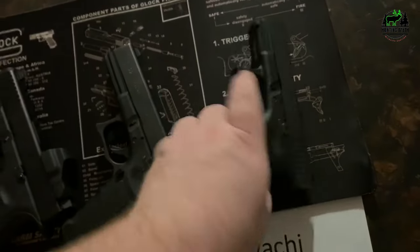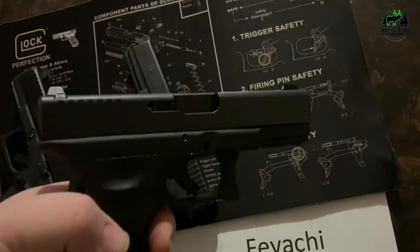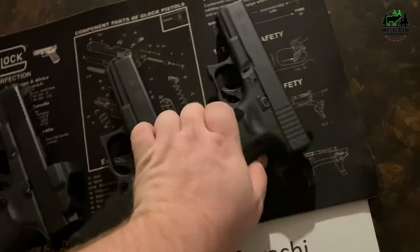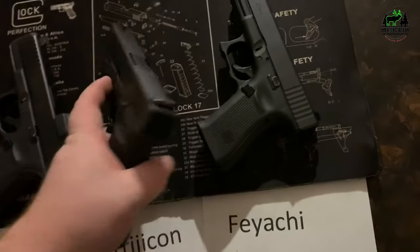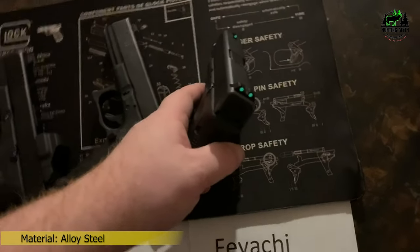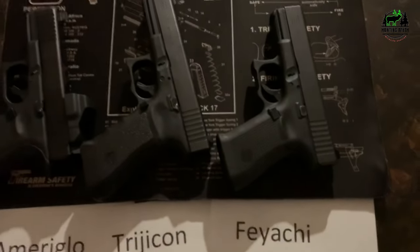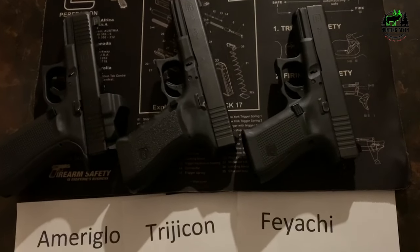We liked everything about the sight except the short warranty — that's the only thumbs down it got. Pros: offers value for money, fortress finish coating, CNC machined steel, compact, versatile, no batteries required, better glow, and tritium. Cons: limited warranty.